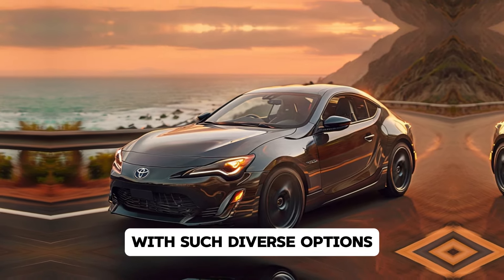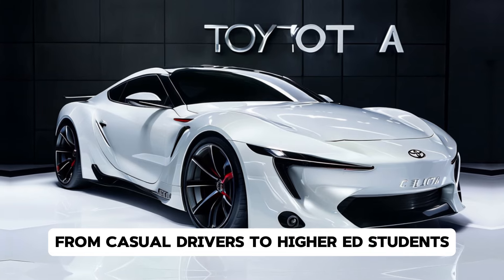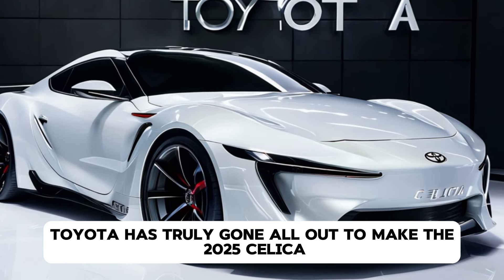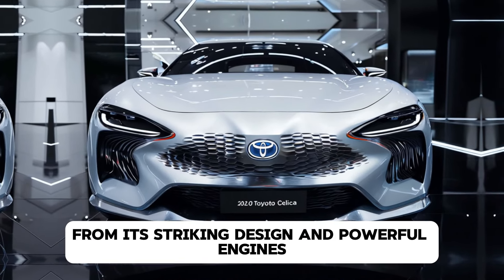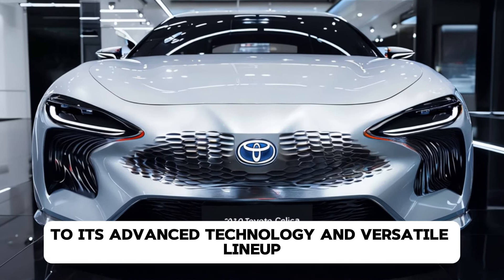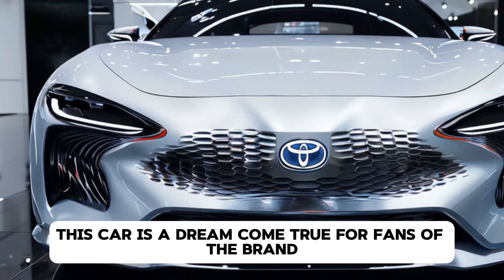With such diverse options, there's a Celica for everyone, from casual drivers to hardcore enthusiasts. Toyota has truly gone all out to make the 2025 Celica a worthy successor to its legendary predecessors. From its striking design and powerful engines to its advanced technology and versatile lineup, this car is a dream come true for fans of the brand.